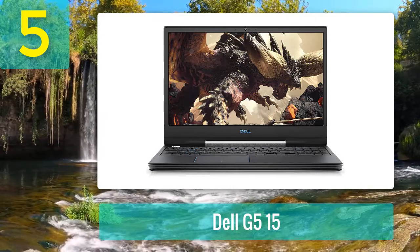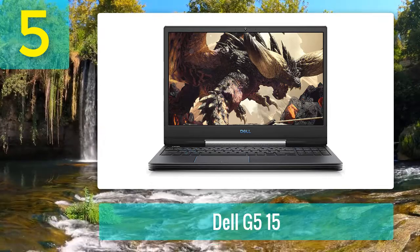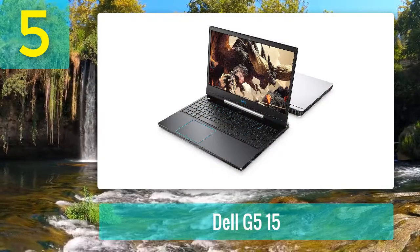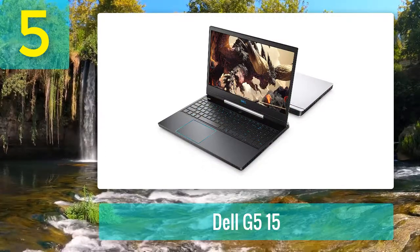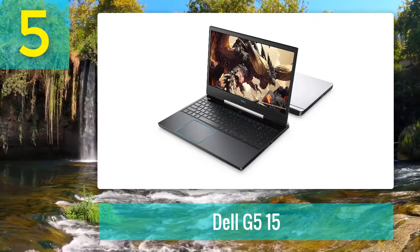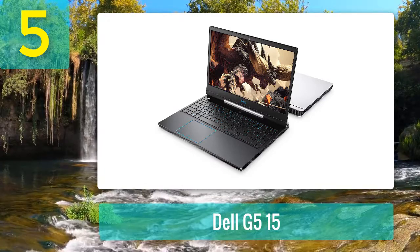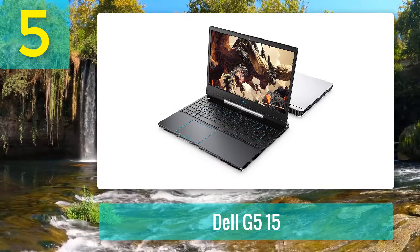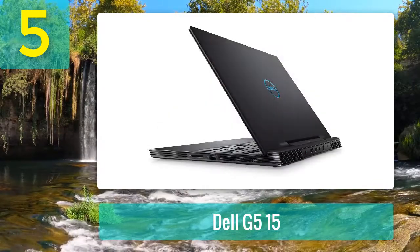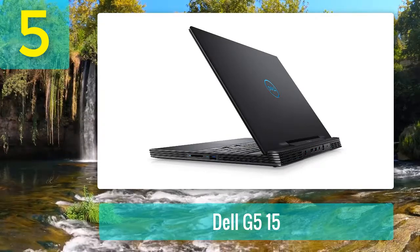There is no doubt that this powerful machine is one of the best laptops for video editing under $1,500. The 9th generation Intel Core i7-9750H and 16GB DDR4 RAM will never make you feel any lack in performance. The Nvidia GTX 1650 graphics card makes this video editing laptop more valuable than other machines in this budget. You get a 256GB SSD and 1TB SATA HDD to store numerous videos and movies without running out of space.